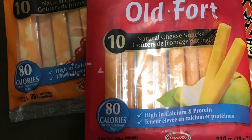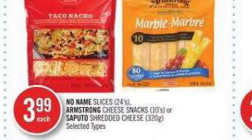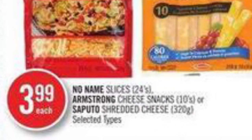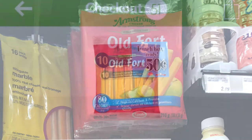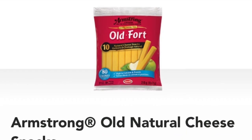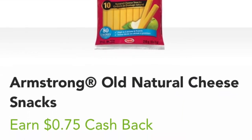My youngest, my baby, actually prefers these Armstrong ones, so they worked out to be $2.74. They're on sale at Shoppers for $3.99, and a lot of places I've been have these 50-cent-off peelies. You can also redeem 75 cents cash back from the app Checkout 51.